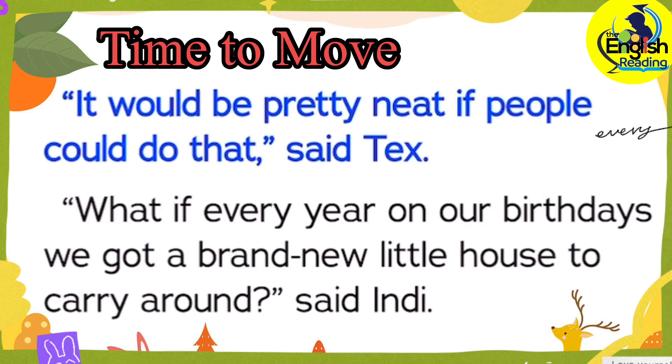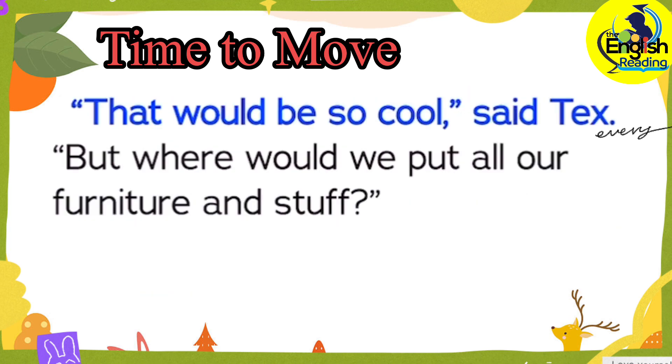It would be pretty neat if people could do that, said Tex. What if every year on our birthdays, we got a brand new little house to carry around? said Indy. That would be so cool, said Tex. But where would we put all our furniture and stuff?